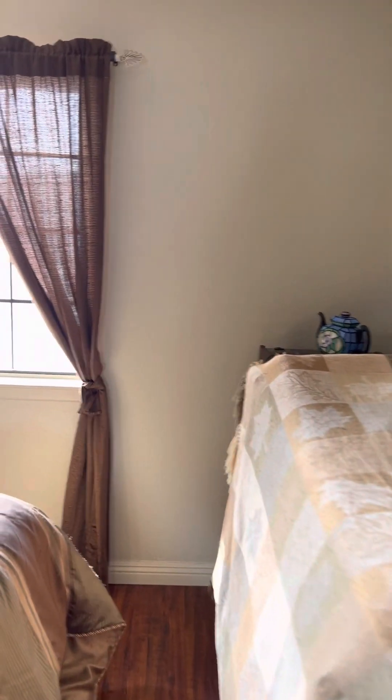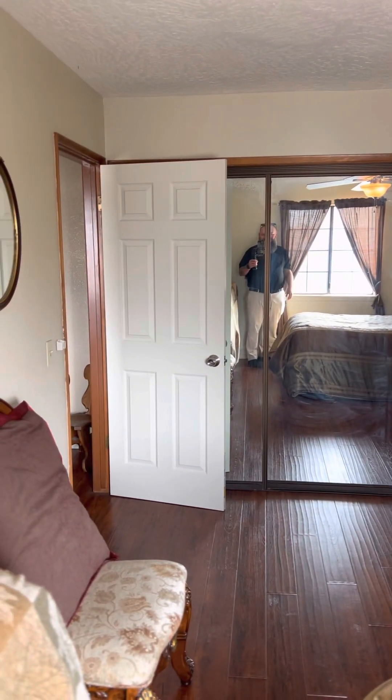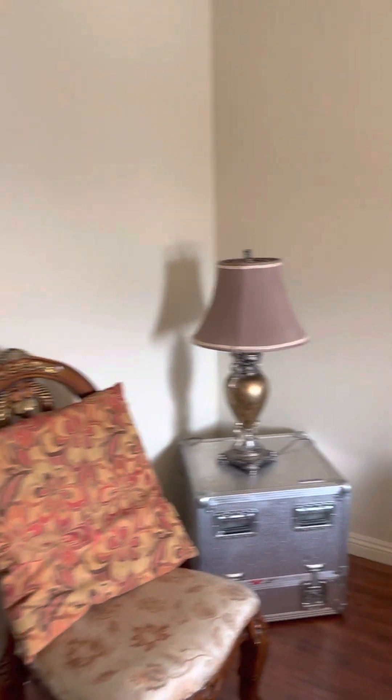Through that office door there, we go into what would be considered the first guest bedroom. This is a very large bedroom — lots of space here. It looks out onto the front patio there, and there is really good light and just lots of space in there.